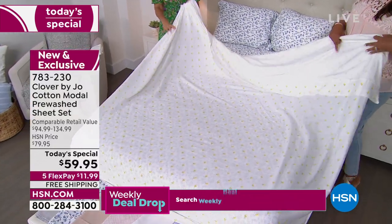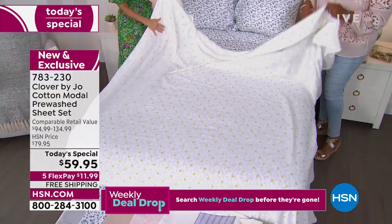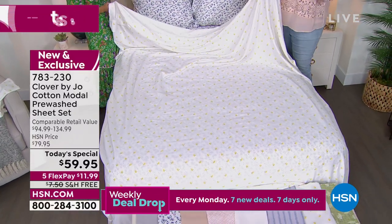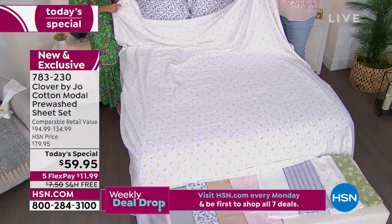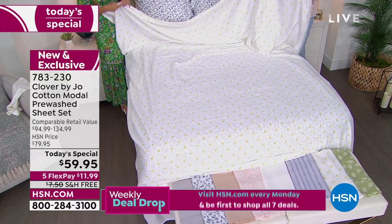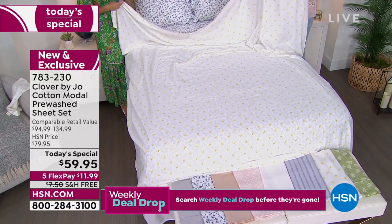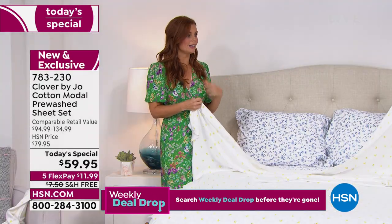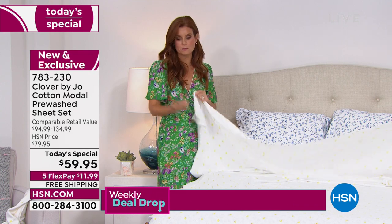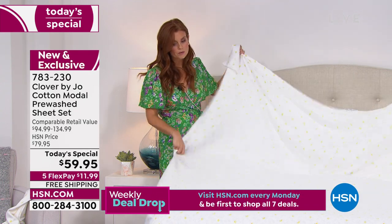It's a brushed softness — you're wrapping yourself in a hug. And it's not hot. I sleep hot, no matter what the season is, and modal has a lot of breathability. It's moisture wicking — it's a wonderful, wonderful material.